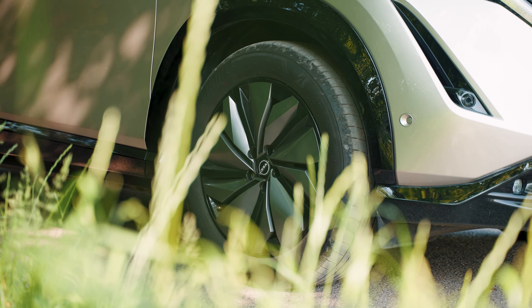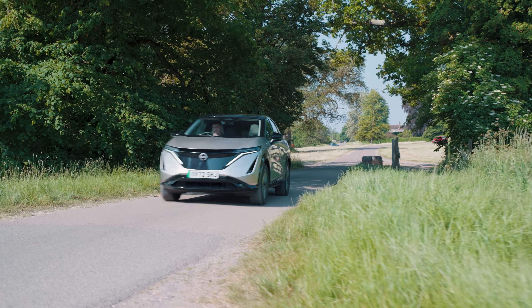There's 466 litres of boot space, but this does drop to 408 litres if you do go for the 4WD option. It's a practical enough space with flexible floor options to create the kind of space you need, but there is no front storage option like you have in the Model Y.